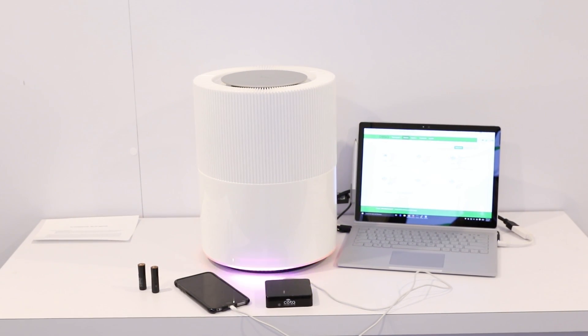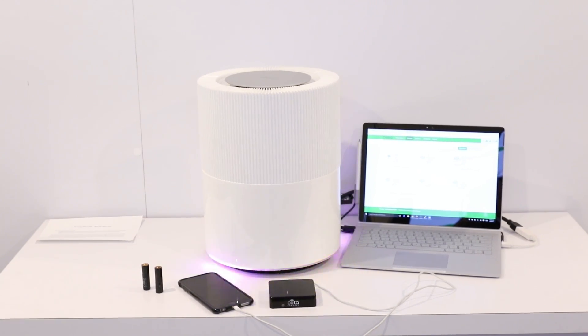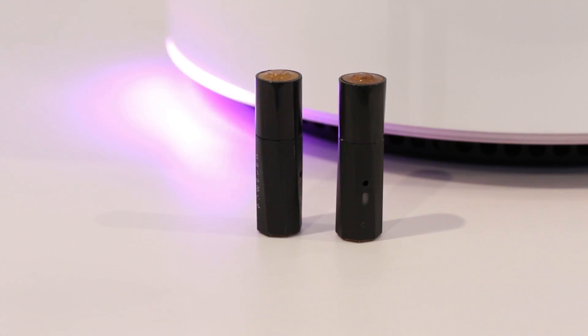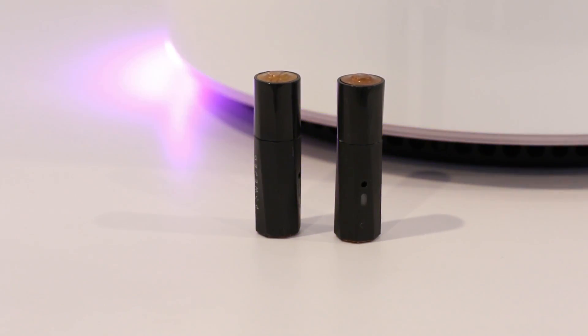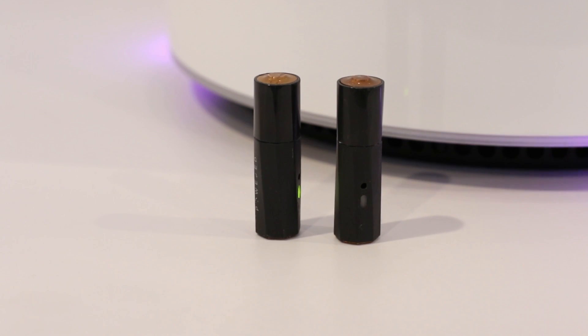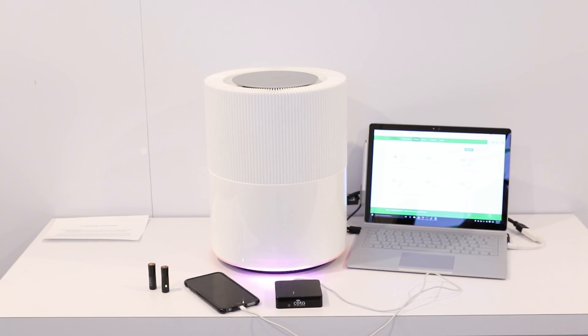How it's going to work is you'll have a chip built into your device, or you'll actually be able to get AA batteries which have the technology built in and put them in an old device like a smoke detector. Then they will constantly be receiving a charge from the personal area charger, or from a CODA tile built into the ceiling, or from a CODA wall unit built into or hung up on the wall.